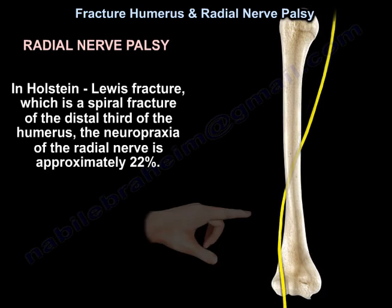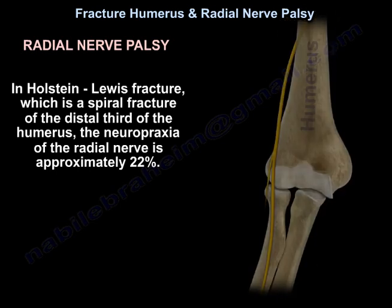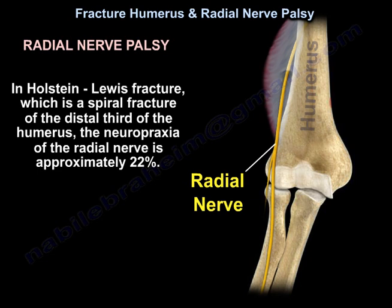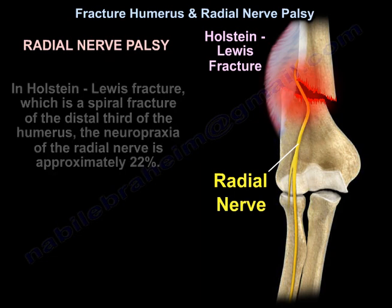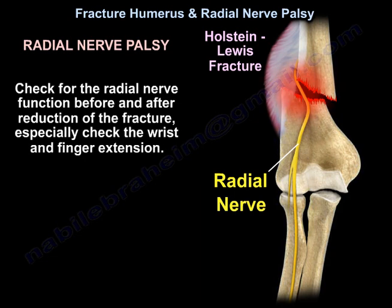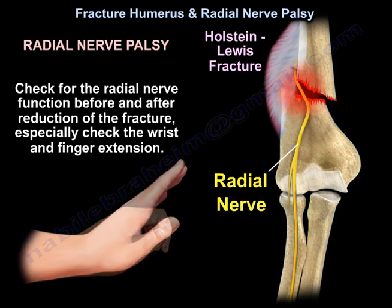In Holstein-Lewis fracture, which is a spiral fracture of the distal third of the humerus, the neuropraxia of the radial nerve is approximately 22%. Check for radial nerve function before and after reduction of the fracture, especially check wrist and finger extension.